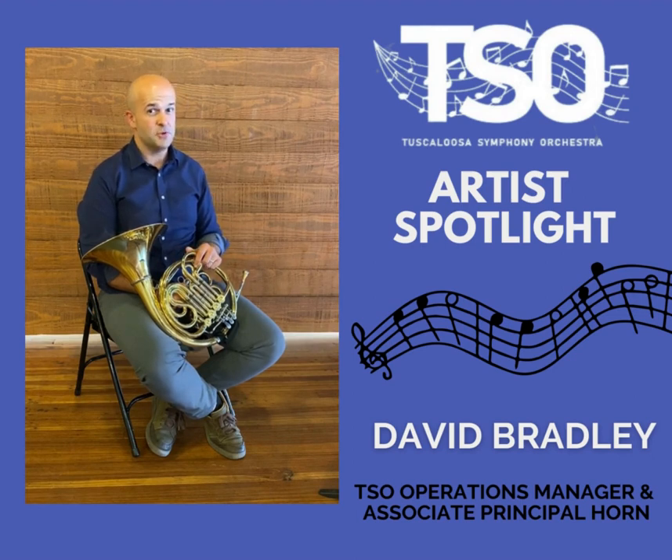Come see us at the concert on Monday, November 21st, 7 p.m., First Presbyterian Church. We'll see you next time.